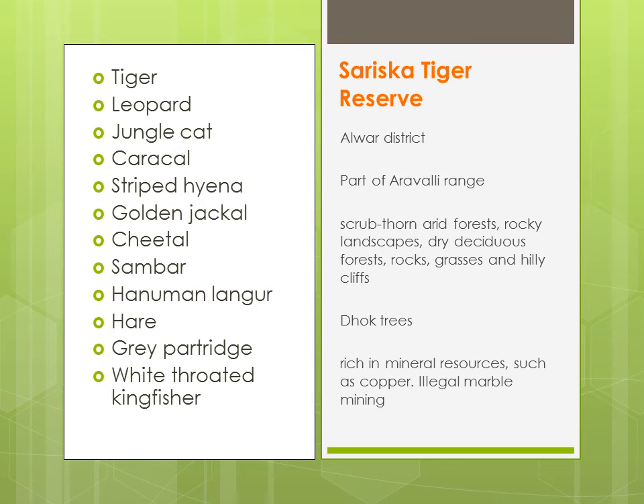Yehaan pe bhi aapko tiger, leopard, jungle cat, caracal, striped hyena, golden jackal, cheetal, sambar, Hanuman langur, hare, grey partridge, white-throated kingfisher milenge.